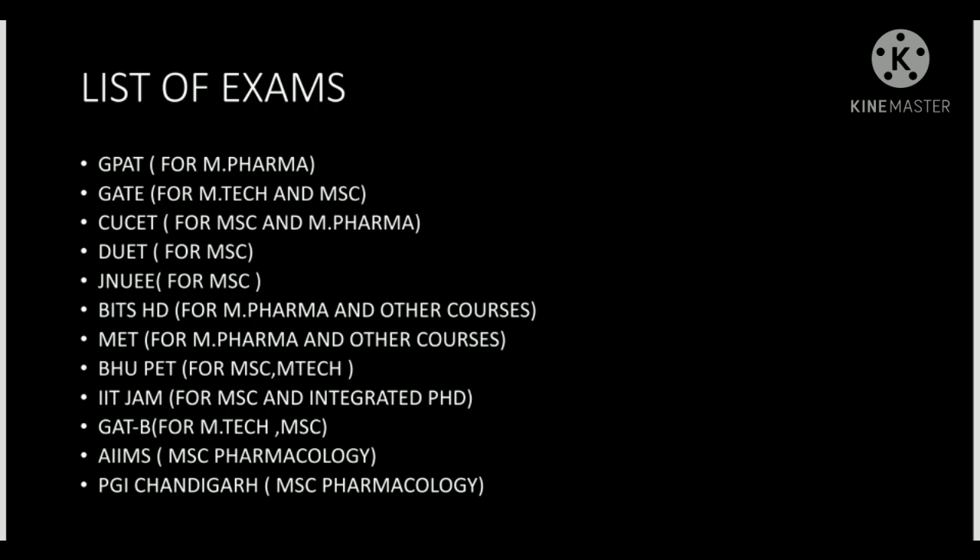GATE has more eligibility value in research areas and for getting admission in good institutes, where GPAT is not as applicable. GPAT is held on 28th January, and GATE is held in February. The GATE form comes out around September or October, changes of center come in November and December, and the exam is held around February 4 to February 11.